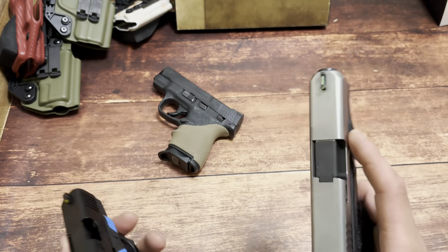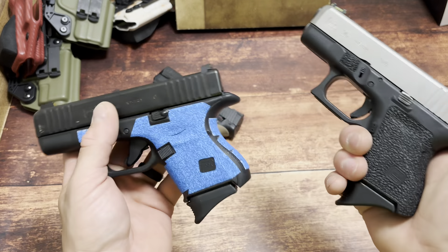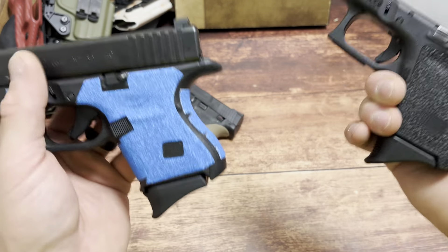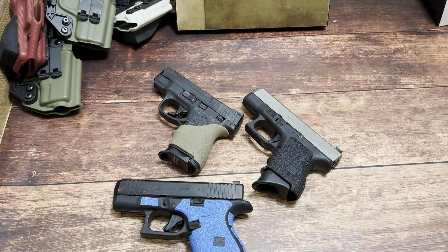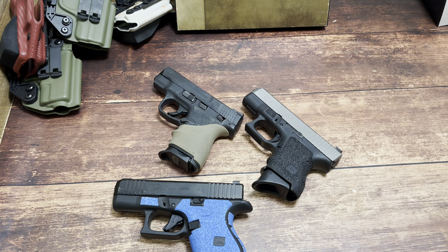They can literally be used for anything in life. Two awesome handguns — just awesome, reliable handguns. Every time someone has bought one based off a recommendation, they come back happy. So I hope you guys enjoyed that video. Let me know if you like that list or not, and let me know what your list would be. Thanks for watching.